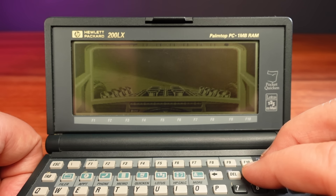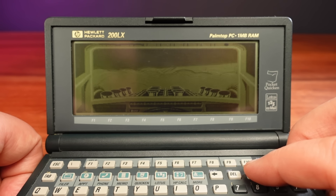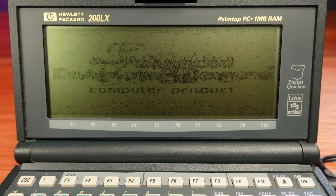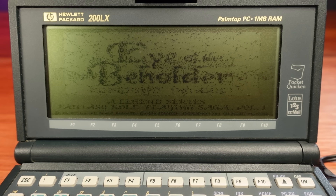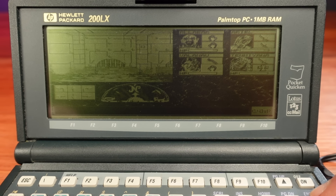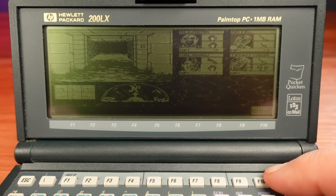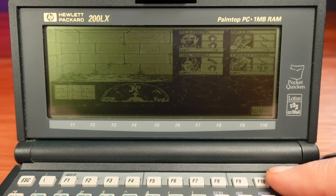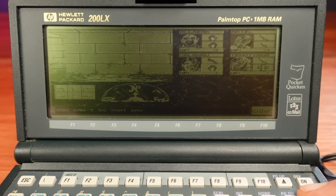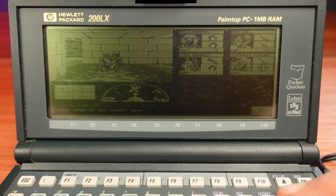Stunt Car Racer is very playable and a lot of fun, but it does show some of the limitations of this LCD — there's quite a lot of smearing of the graphics as the response time is not that great. The next game is the slower-paced but equally enjoyable Eye of the Beholder, probably one of my favorite games of all time. It's better played with a mouse but can be played with a keyboard. It's absolutely amazing that this game from the early 90s was playable on a handheld from 1994.